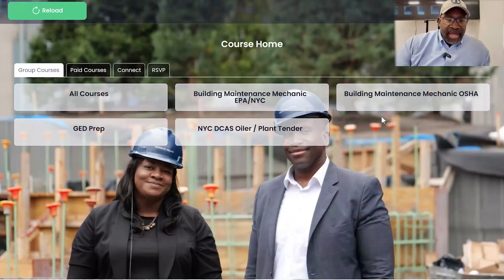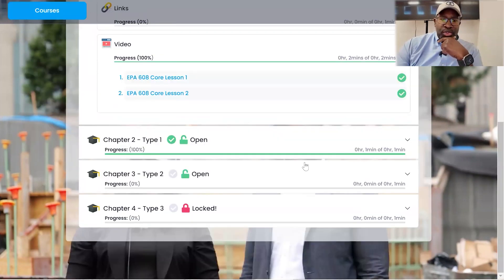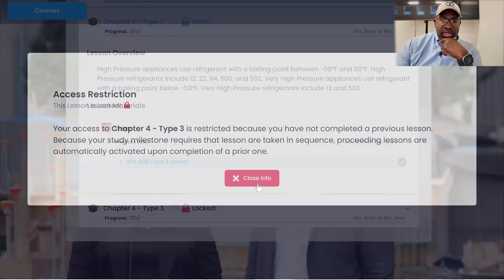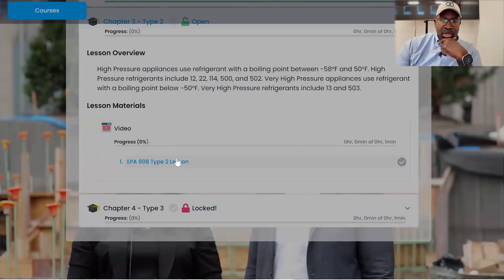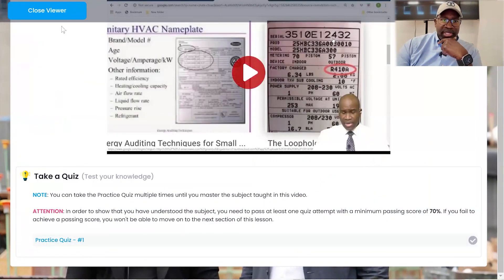Hi, this is Taurus McBride with Taurus Tech and I wanted to show some of the new things we've been working on. We added milestones to our system now where, in order to move on to the next section, you have to complete a quiz that goes along with a particular video.